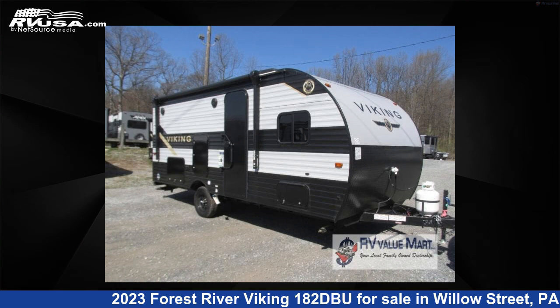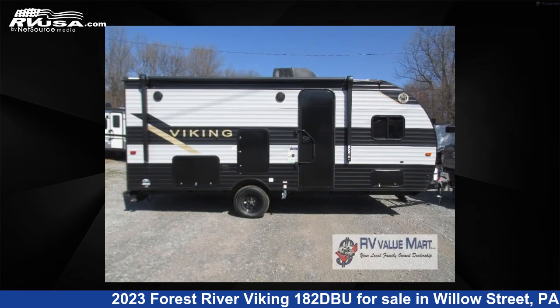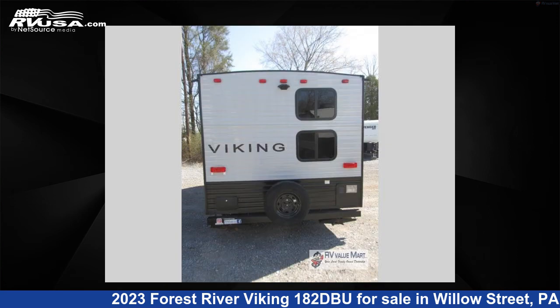This 2023 Forest River Viking 182DBU is a travel trailer RV. It is located in Willow Street, Pennsylvania, 17584 and is offered for sale by RV Value Mart. This new Forest River is 22 feet 0 inches in length and features sleeps 4 and 33 gallons fresh water capacity.